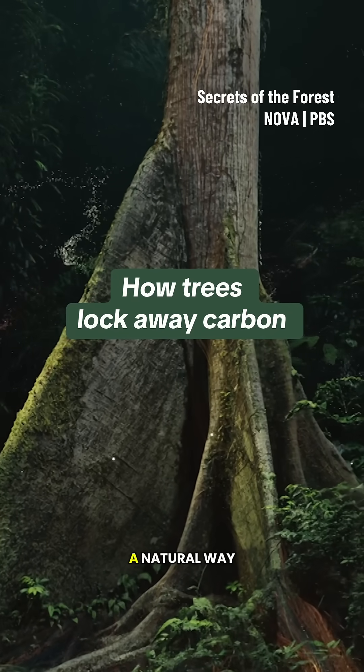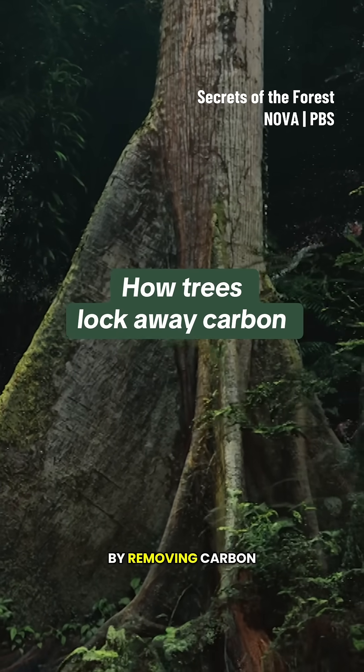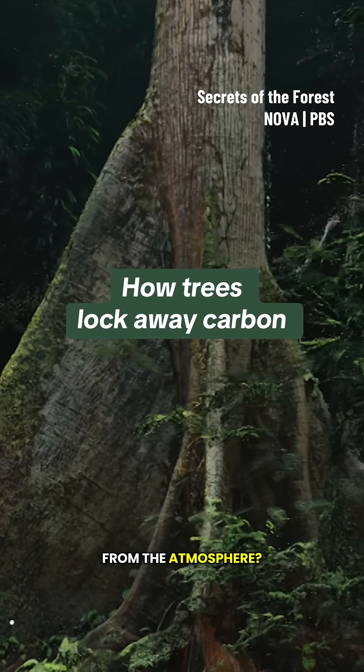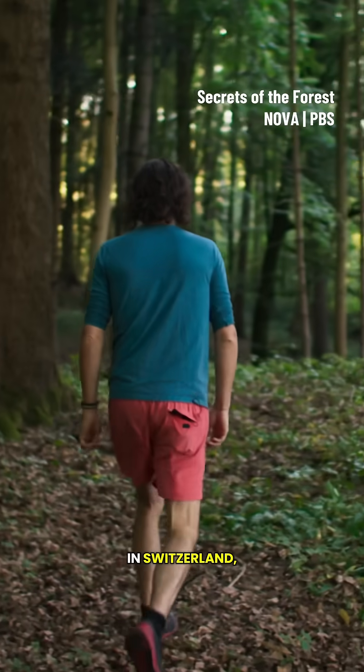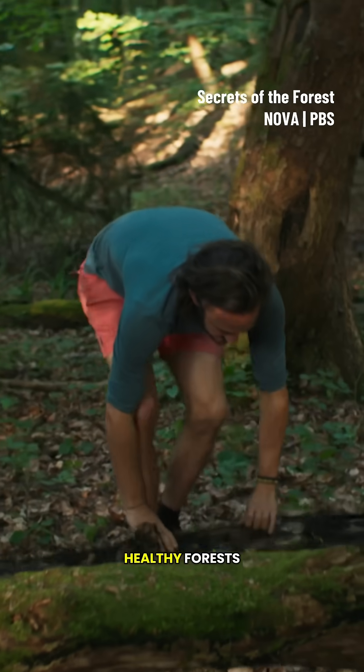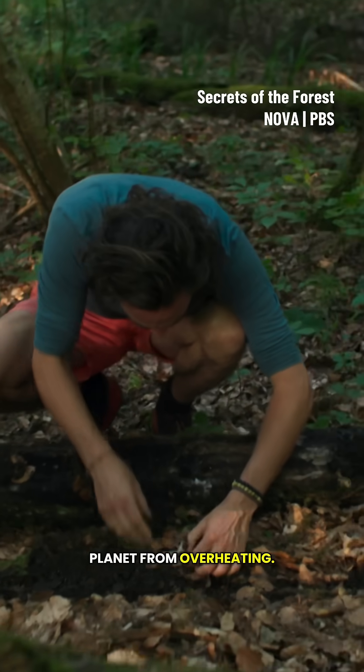Could forests offer a natural way to help cool our planet, by removing carbon from the atmosphere? Tom Crowther is an ecologist based in Switzerland, who believes that healthy forests hold the key to keeping our planet from overheating.